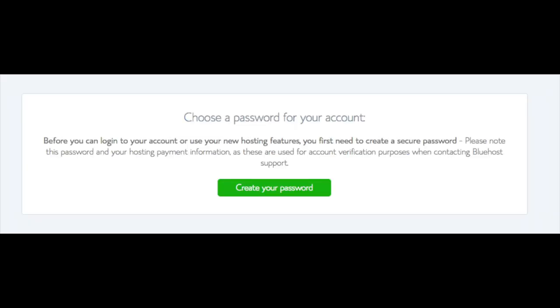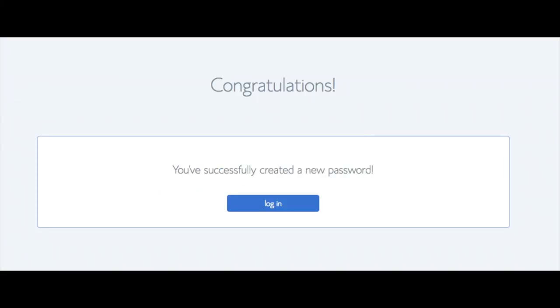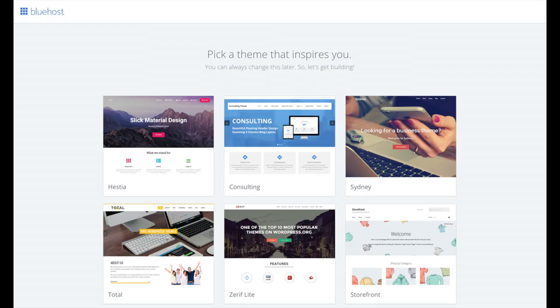You are now brought to a page where you will choose a password for your Bluehost account. Click the 'Create Your Password' button, input the password you would like, then click 'I have read and agreed to Bluehost privacy policy and terms and conditions' and click 'Next.' You will now be directed to a congratulations page. Click the blue 'Login' button to log in to Bluehost. Bluehost will also email your dashboard login information to the email address you provided.